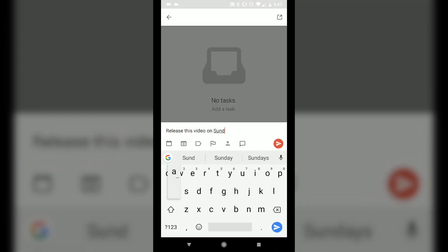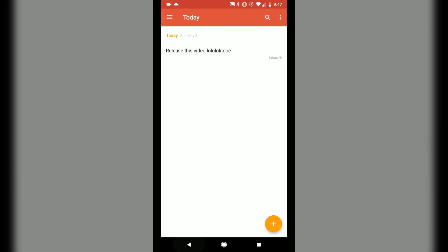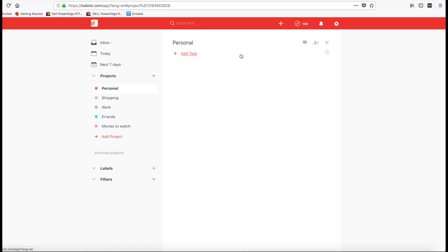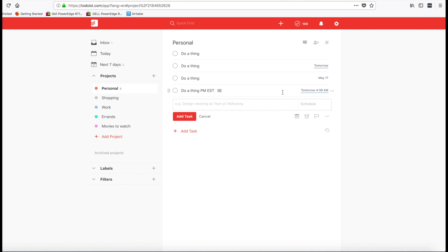Number two is Todoist. I juggle a lot in my life between professional work, this channel, and my family, so needless to say I forget stuff all the time. If this sounds like you, check out Todoist, which is a task organizing app that lets you keep track of all the things you need to get done. You can organize tasks by project like work and home, assign due dates, and get reminders for when tasks are coming up. You can share projects with friends and family so they can contribute and complete tasks as well, and even get statistics and visualizations that show your progress. It integrates with IFTTT, it's free, and it's available on both Android and iOS.